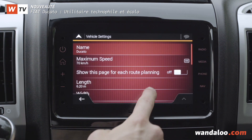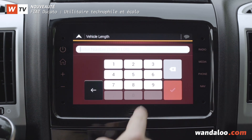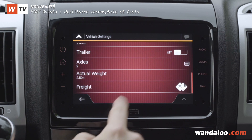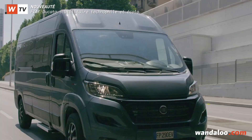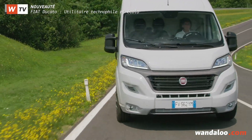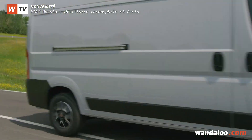Compatible avec Waze ou Google Maps, elle considère les dimensions du véhicule et tient compte des remorques ou porte-bagages. Elle va ensuite aviser le conducteur pour, par exemple, éviter une ruelle trop étroite ou un pont trop bas. Le Ducato nous fait ainsi une véritable démonstration technologique.